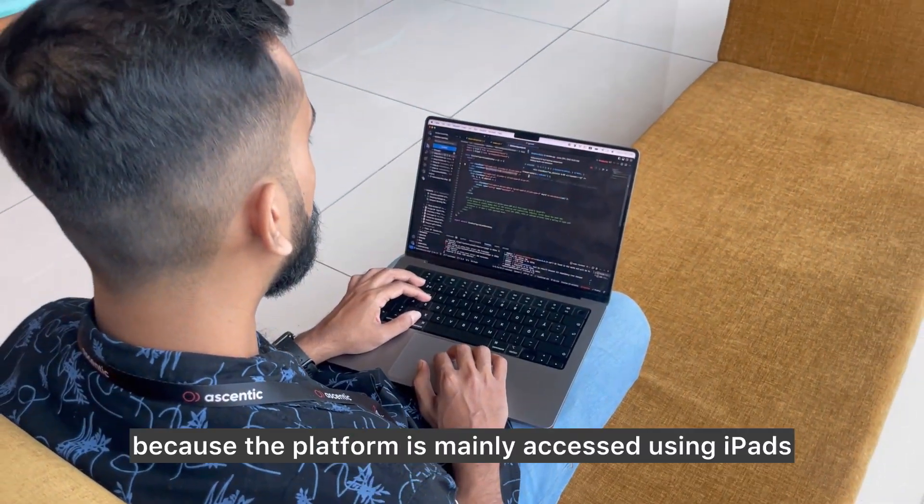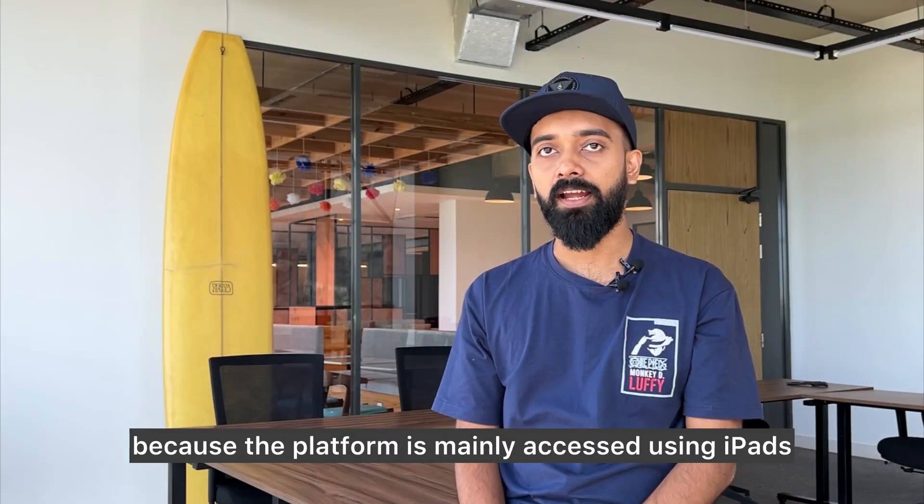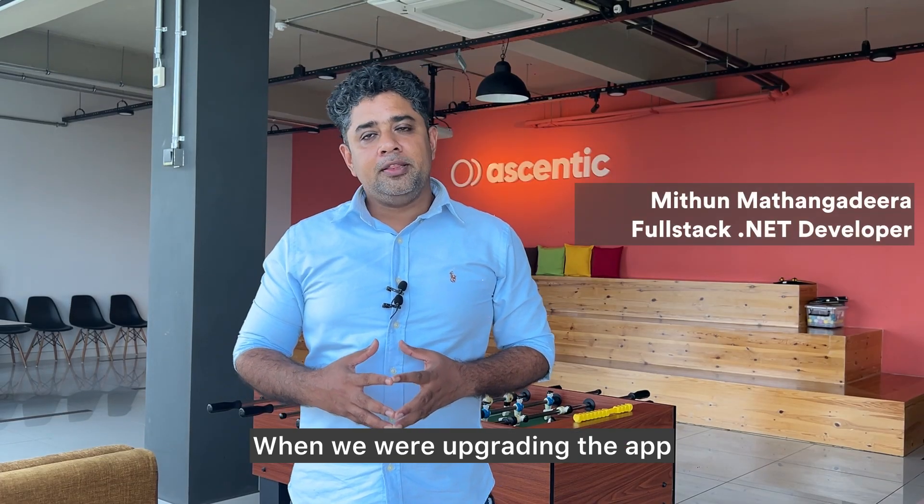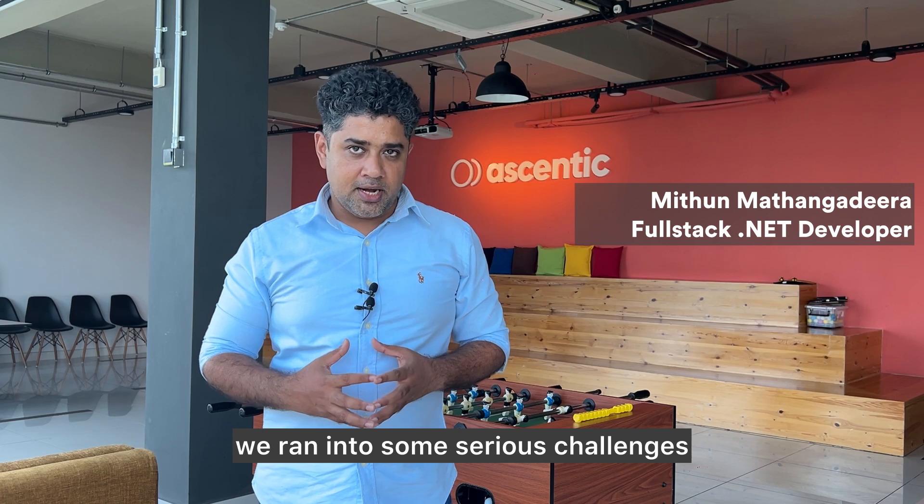We optimized for iPads because the platform is mainly accessed using iPads, but we ensured cross-platform compatibility across devices. When we were upgrading the app, we ran into some serious challenges.